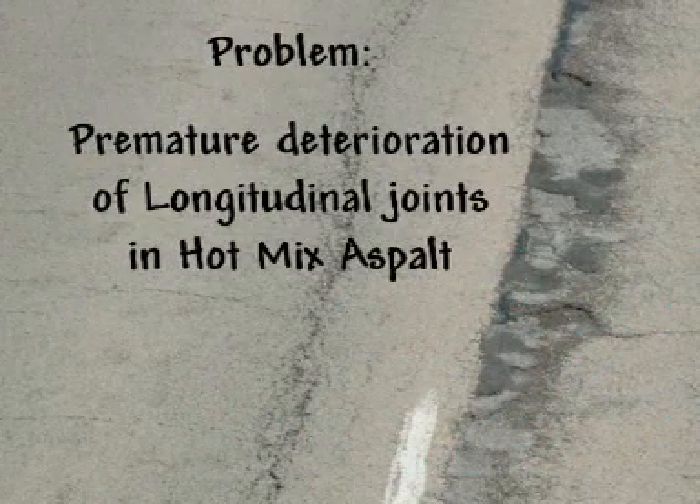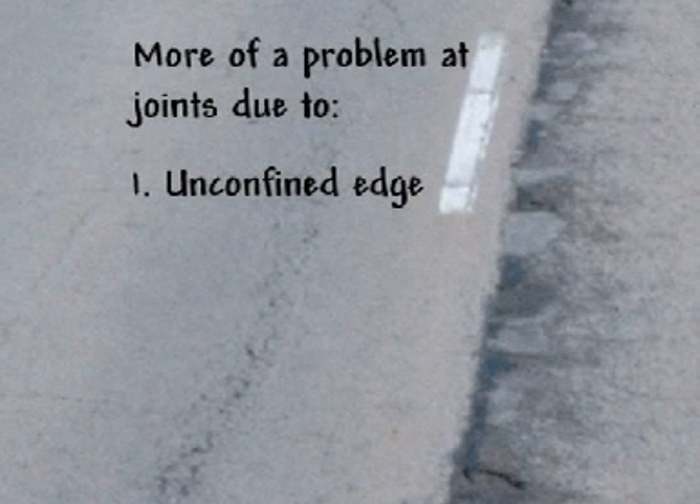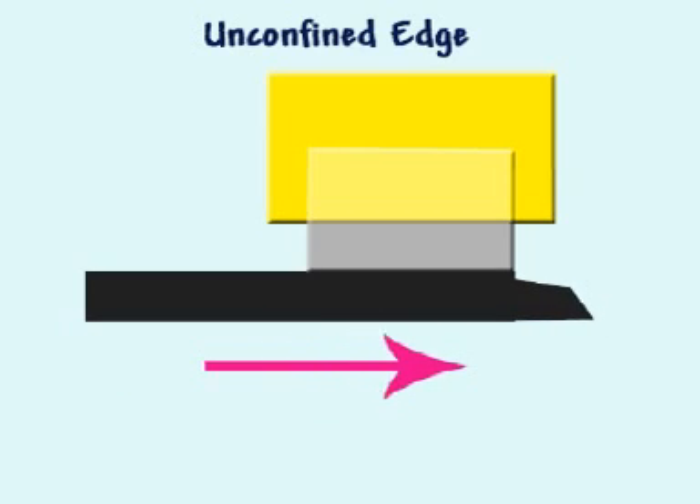The premature deterioration of longitudinal joints is often a problem with bituminous pavements. Factors that may contribute to joint deterioration include: one, an unconfined edge that occurs with the compaction of the first lane. The pressure of the roller causes the unconfined material to move outward, causing low edge density.